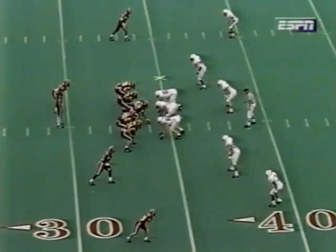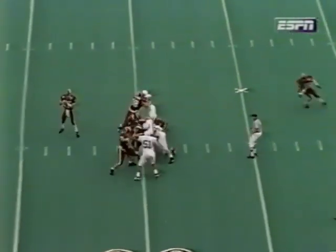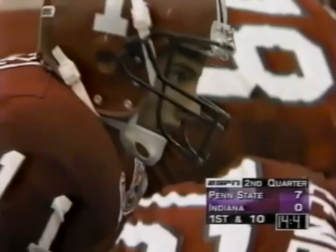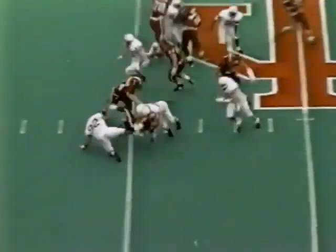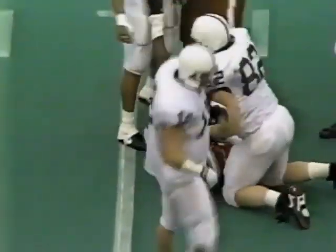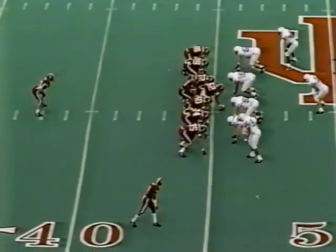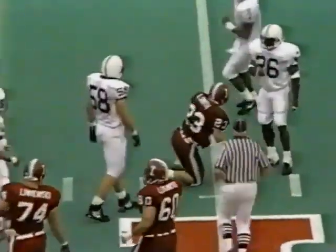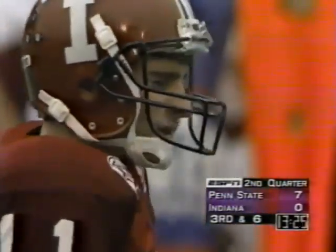Indiana has a huge third and seven. From the shotgun, Pacey with time — now running out of time — tries to run for the first down and does. First down at the 45. The give is to Cheney — Jermaine Cheney — second down at nine, a minute into the second quarter. 7-0 Penn State. Alex Smith holding on to the ball with both hands that time. He was hoping Indiana would be about 7-1 when this game took place — that's what he told us earlier in the year.